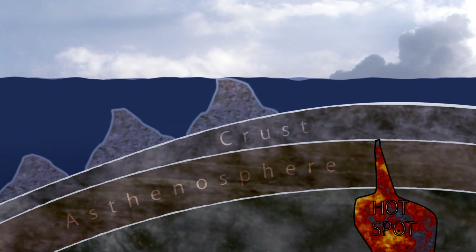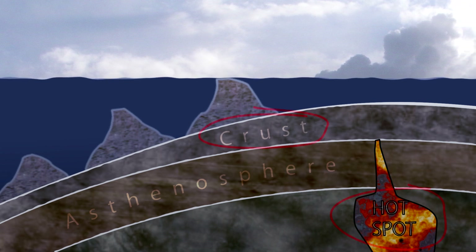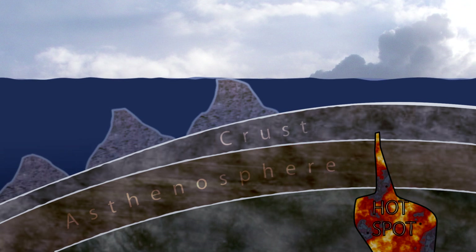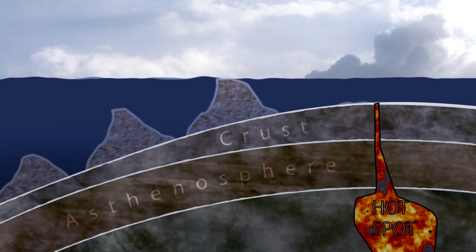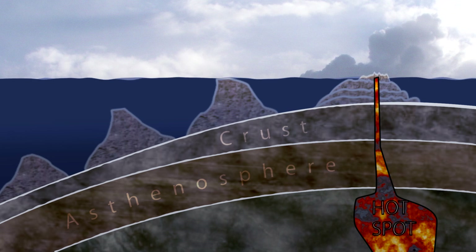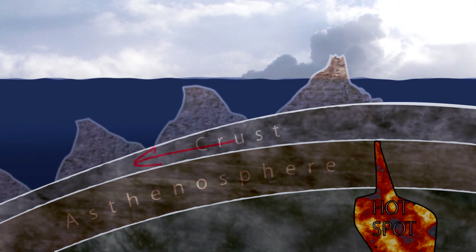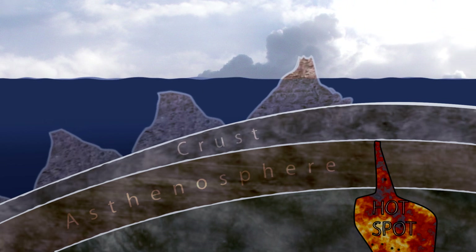The Hawaiian Islands and Emperor Seamounts formed as a result of the Earth's crust moving over a semi-stationary hotspot deep in the Earth's mantle. The hotspot heats and expands the crust, eventually melting conduits to the surface and building a volcano on the seafloor. As the crust moves, the source of lava is cut off from the older volcano and a new one begins to form.